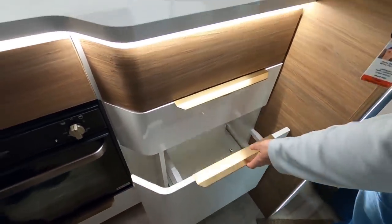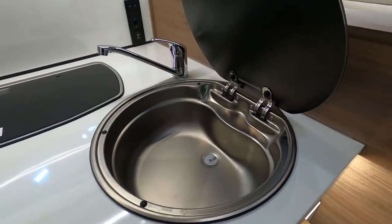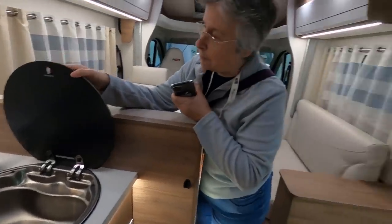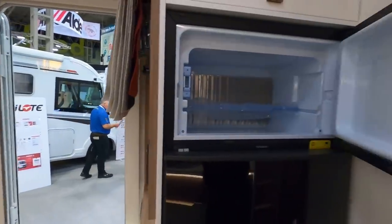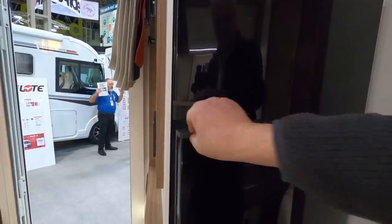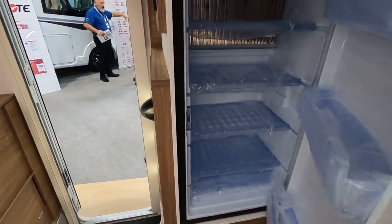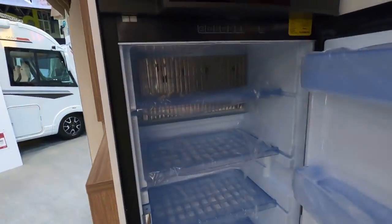There's plenty of space in the lockers. Look at the sink — it's a nice round sink. I've recognised this one: it's the fridge freezer we had on our previous van, which is a good fridge freezer. It's a good size — it's wide. No slimline business going on. I think it's the automatic one — yes, there's an A. It's an automatic.